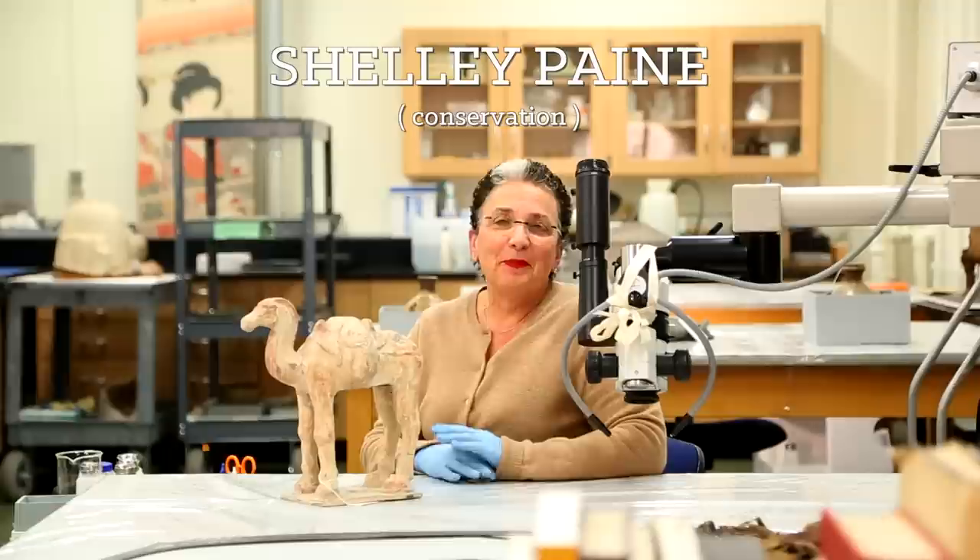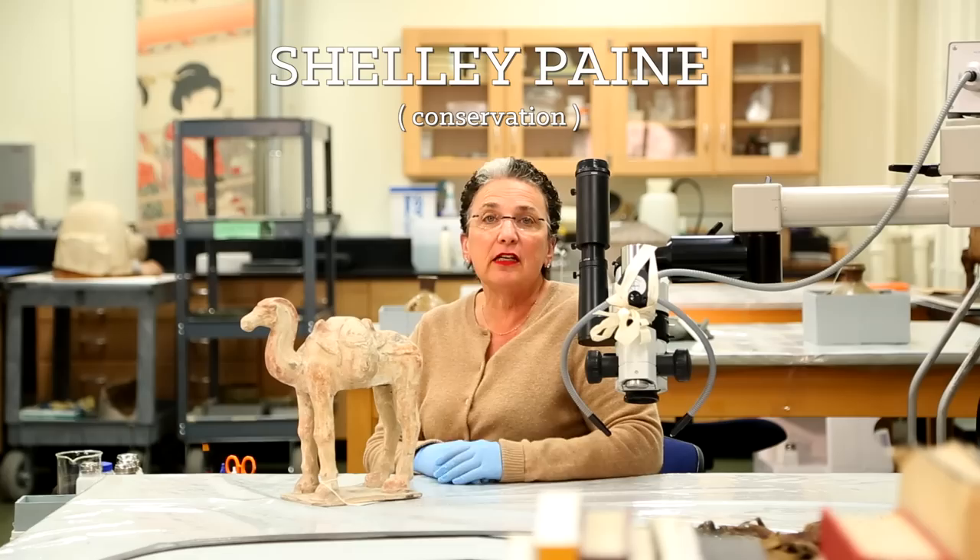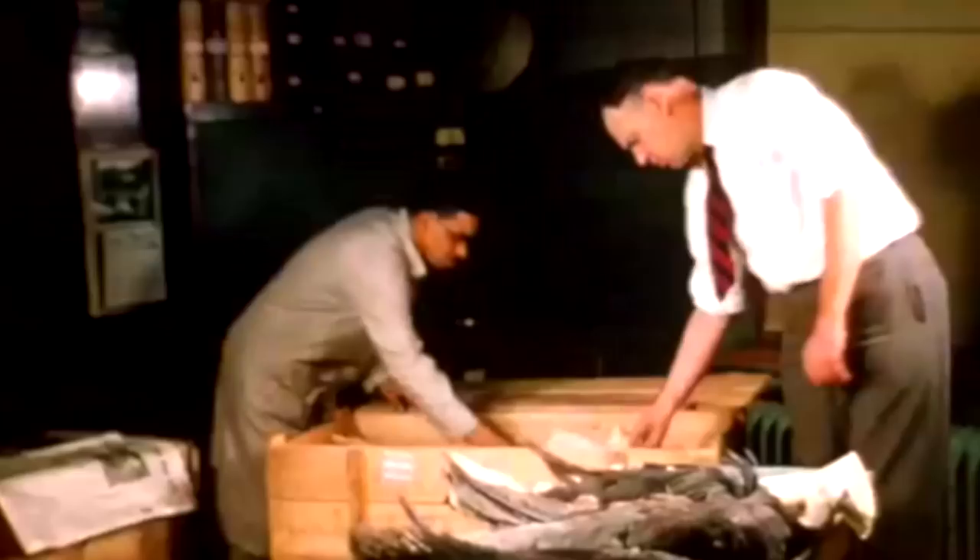My name is Shelly Payne and I am the exhibitions conservator. It's my job to examine the hyenas to see if they need any repair prior to exhibition and to help the team determine the best way to preserve the hyenas while they're in the diorama.